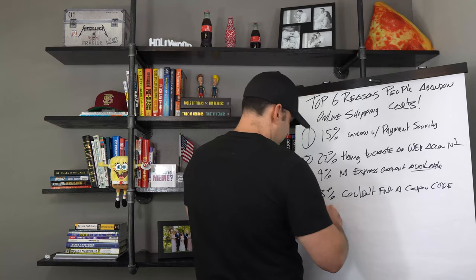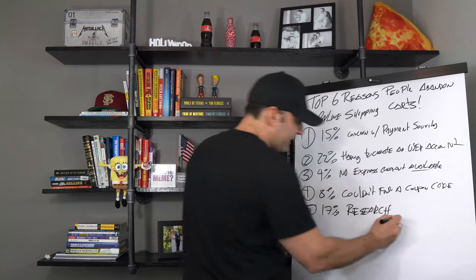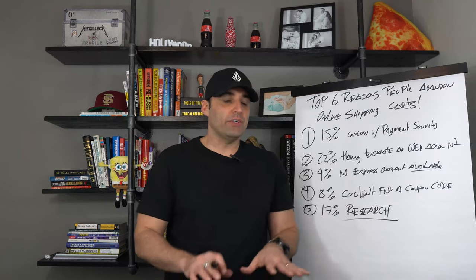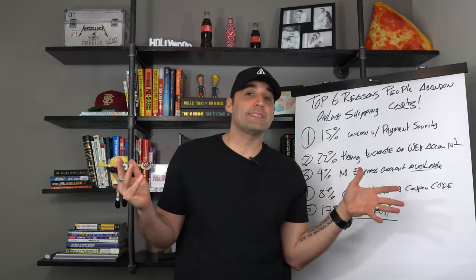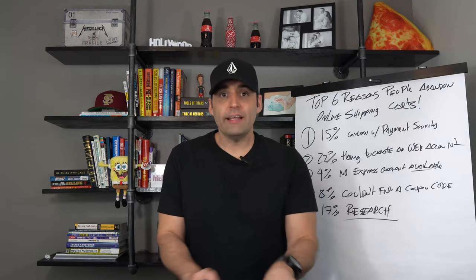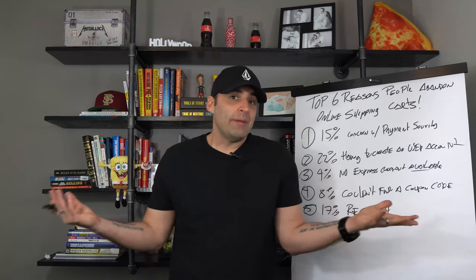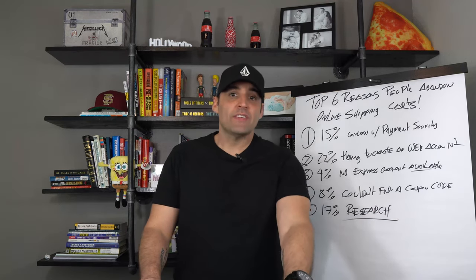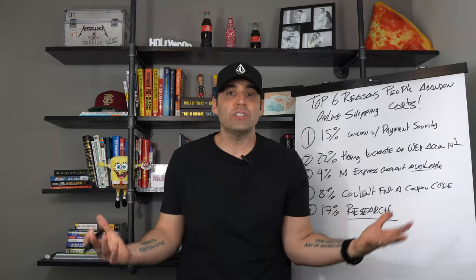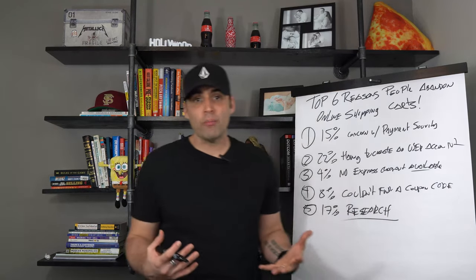Number five: 17% of people were doing research. I'm actually guilty of this one — I'm rarely an impulse buyer. A lot of people will add to their cart, then go to Google and start searching for similar brands or products, and depending on what they like best, they'll pick yours or another one. At this point you should have an email sequence for people who added to cart to bring them back — maybe offer a discount to get them to pull the trigger. But some people are just going to do research, and that's just part of being in e-commerce.